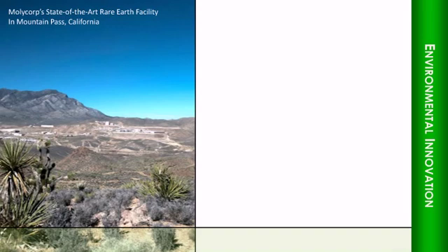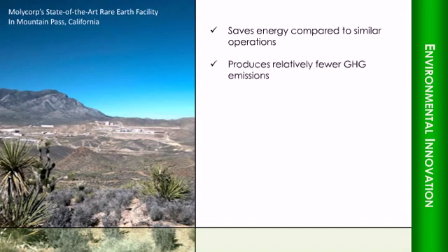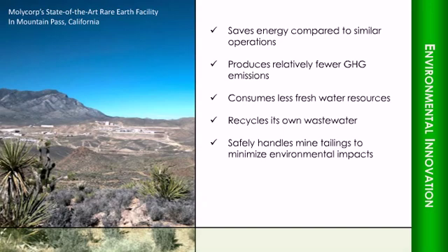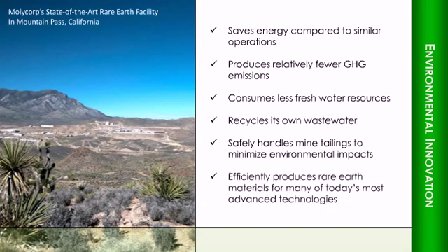For example, this new facility saves energy as compared to similar operations, produces relatively fewer greenhouse gas emissions, consumes less fresh water resources, recycles its own wastewater to produce the chemicals used in rare earth production, safely handles mine tailings in a way that minimizes impacts to the environment, and efficiently produces rare earth materials for use in many of today's most advanced technologies.